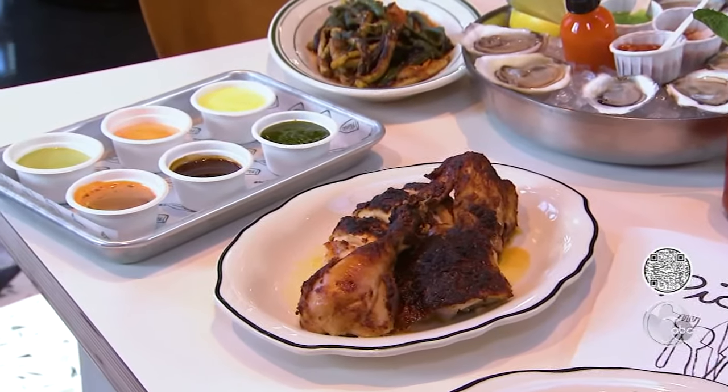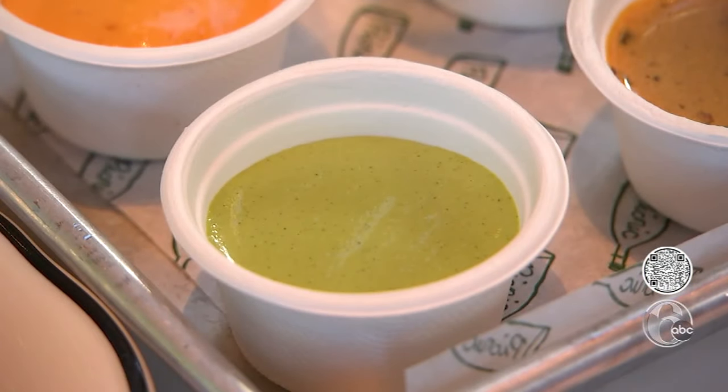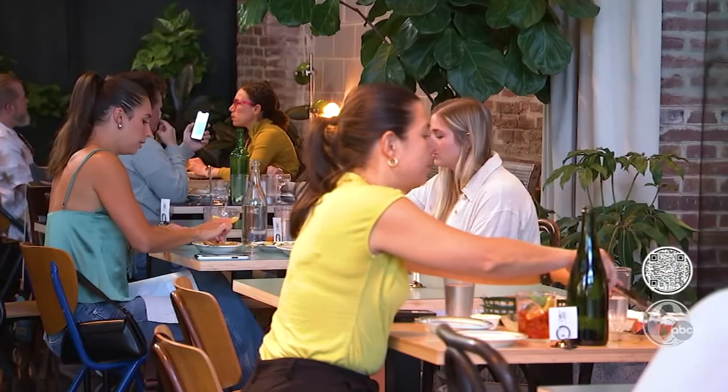It's served with a selection of sauces. We have a chili oil here that you can mix and match. We have a pickled pepper aioli, anchovy salsa verde. Plates are big enough to share.